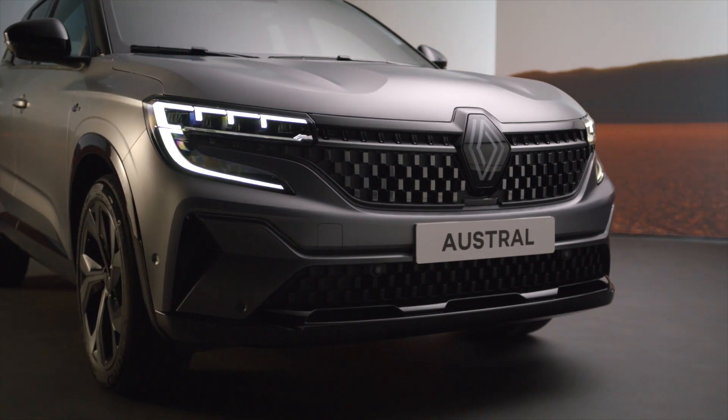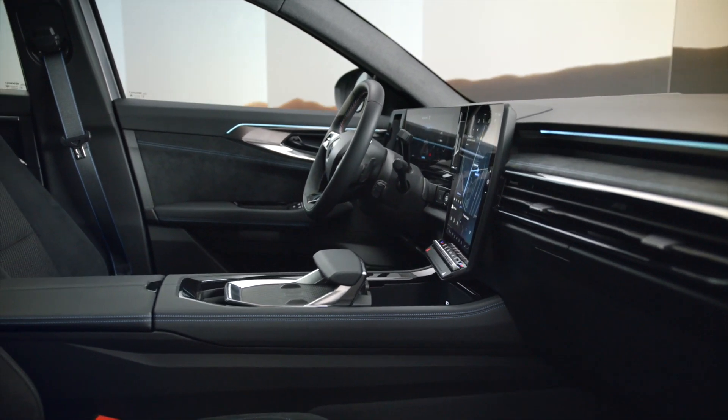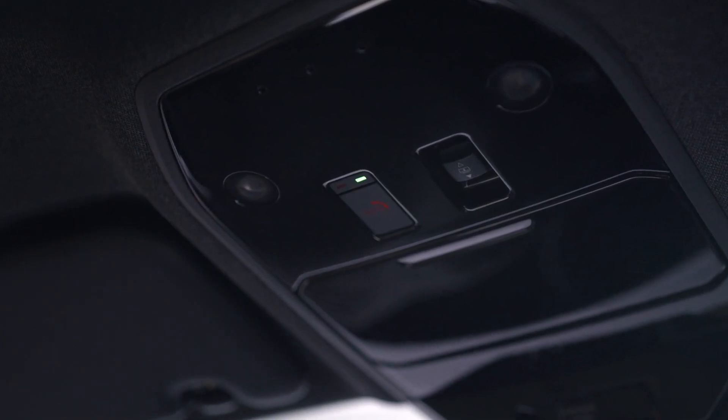Your vehicle comes with a free emergency call service to ensure your safety. Only in the event of a serious accident, the service is automatically triggered, connecting you to 112, the Europe-wide mobile emergency call centre.